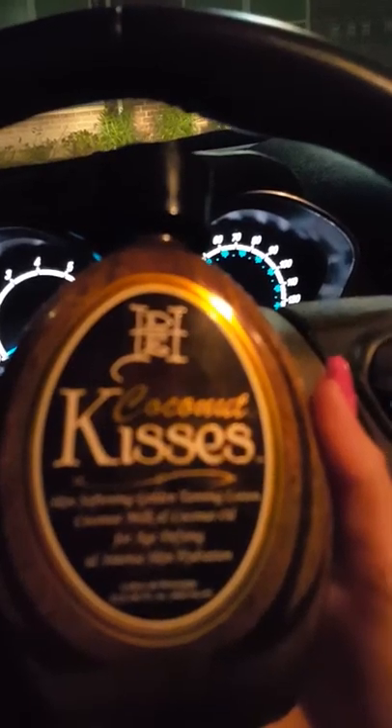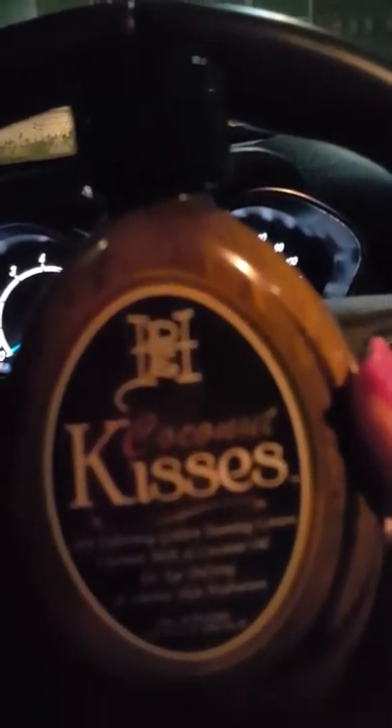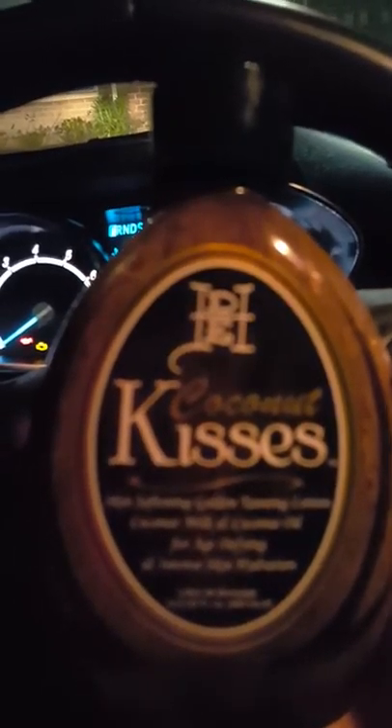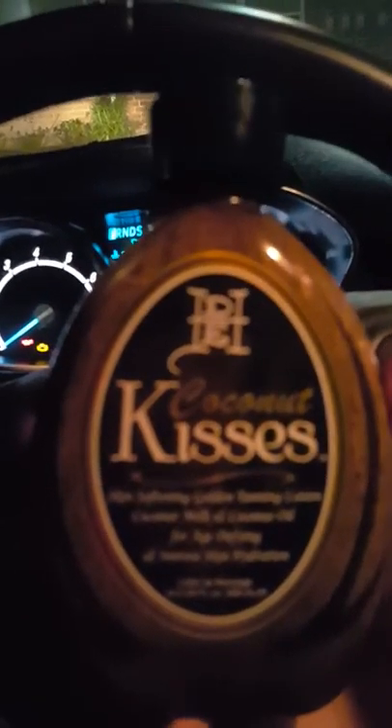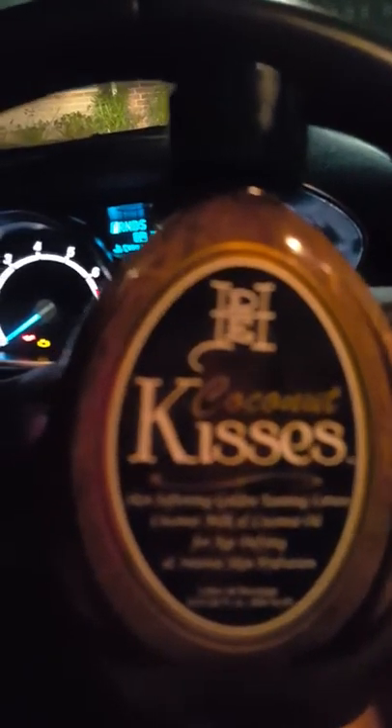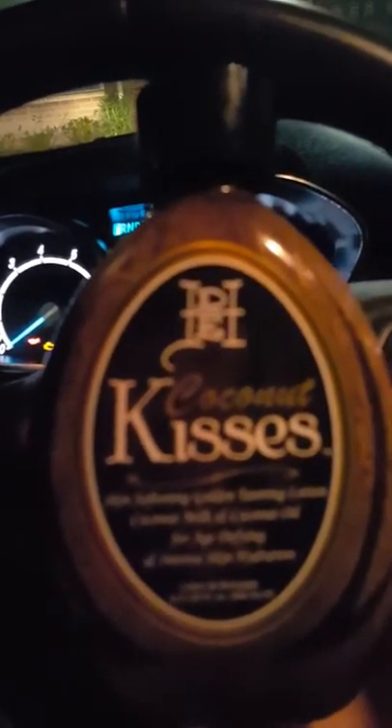My least favorite is Ed Hardy Coconut Kisses. This isn't a bad lotion — there are pros and cons to any lotion. The pros to this one are it feels really smooth on your skin, it feels really good when you first put it on, and it doesn't smell bad. It has an okay smell, not the best — it smells very vanill-y.